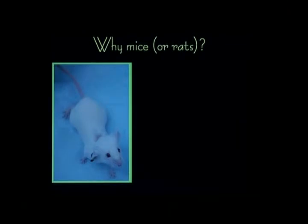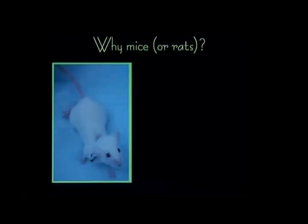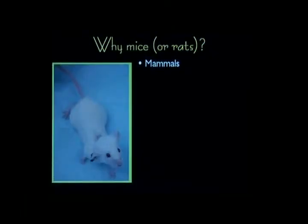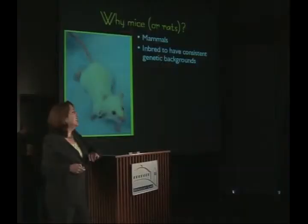So why mice — or rats? The scientist's preference, because each of these rodent models have characteristics that we can take advantage of in our experimental manipulation. First of all, what's important about a mouse or a rat is that they're both mammals — therefore, they have mammary glands. Secondly, unlike the diversity of the human population where we have a great variety of different genetic compositions, mice that have been in the laboratory for many, many generations become inbred and, as a consequence, have consistent genetic backgrounds that help us control for particular variables in the carcinogenic process.